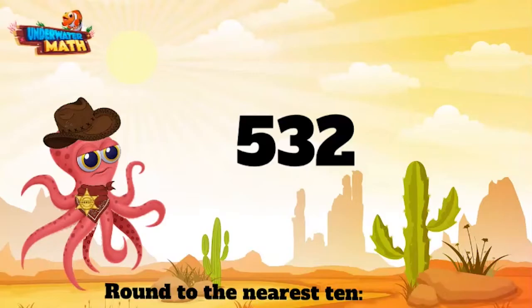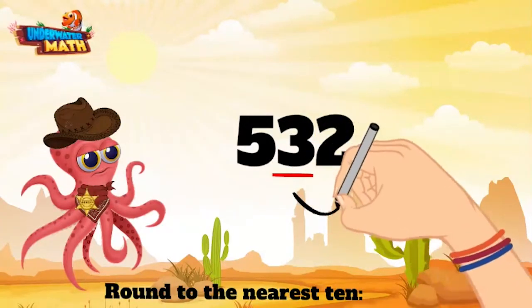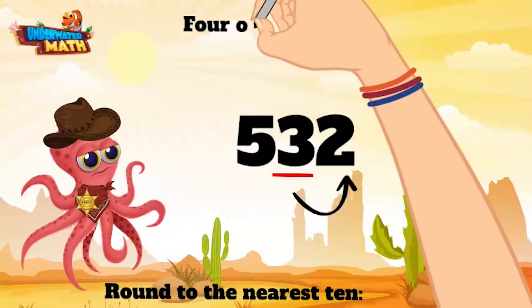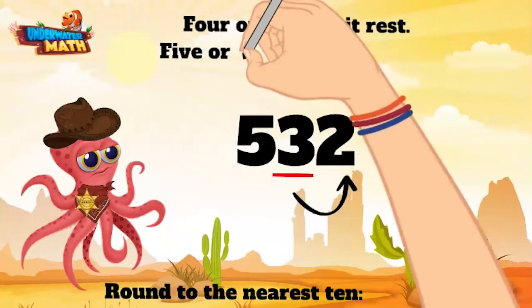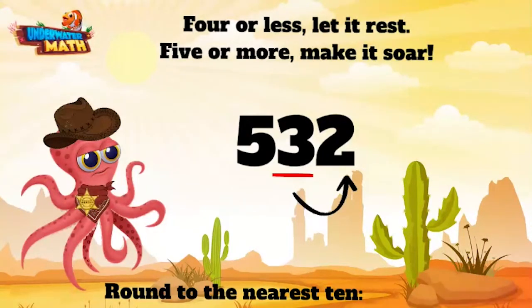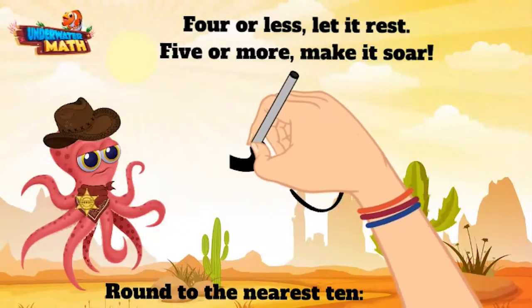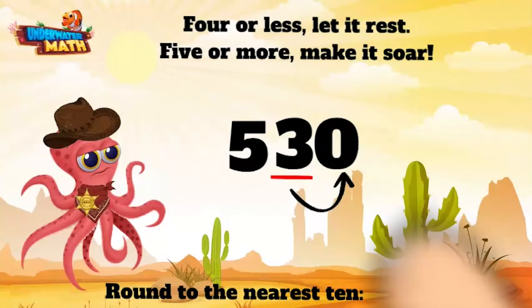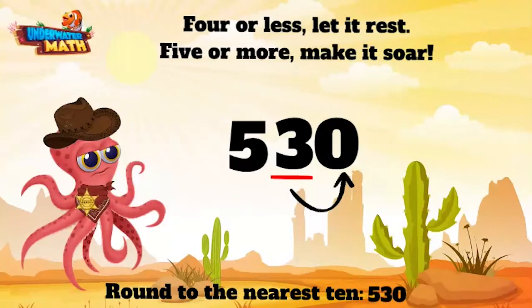We want to look at the tens place, which is three. Now we go directly to the neighbor next door — this here digit is a two. Remember our saying: four or less, let it rest; five or more, make it soar. This is a two, which means we need to let this bad boy rest. That means our three stays the same and the ones place becomes a zero. 532 rounded to the nearest 10 is 530.